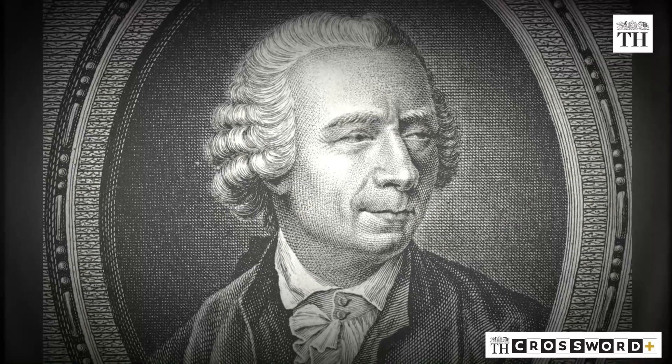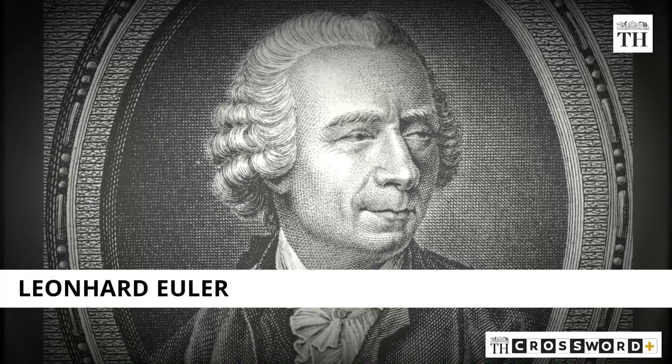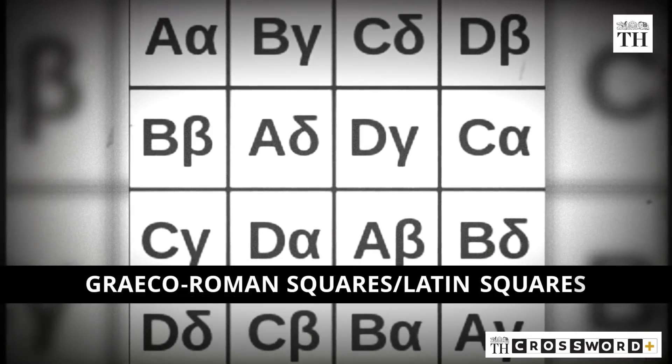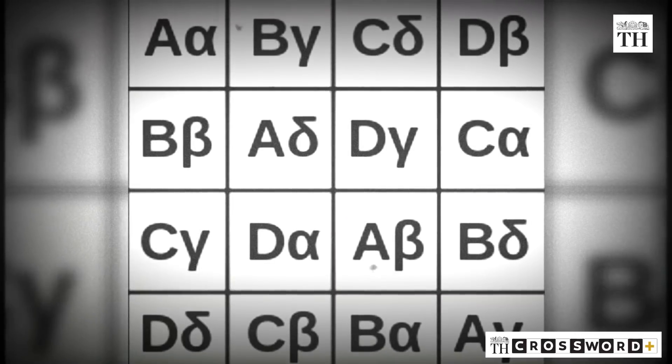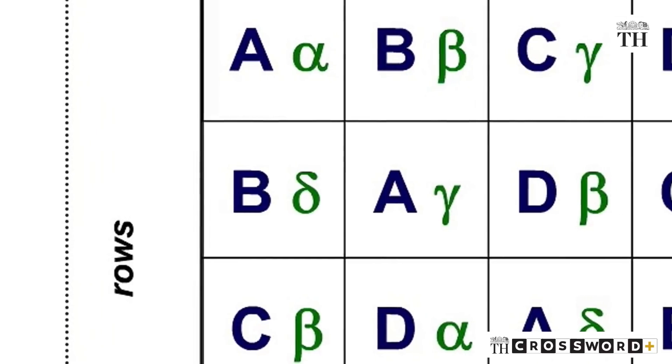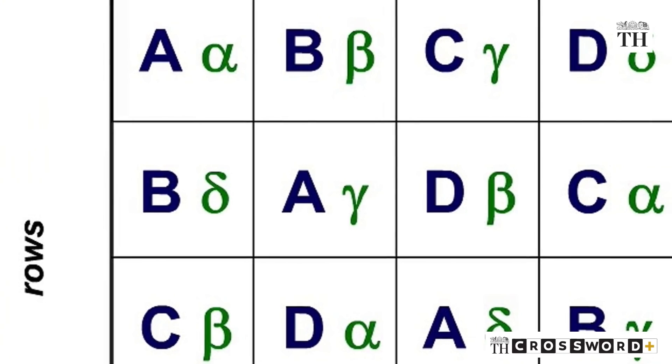In 1783, Swiss mathematician Leonhard Euler developed the basics of Sudoku. He termed it Greco-Roman squares, or Latin squares, where he used letters as the grid square symbols rather than numbers. But this obscure puzzle was not taken up by any of his contemporaries.